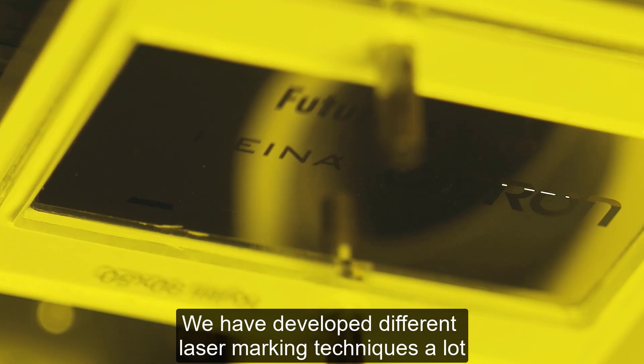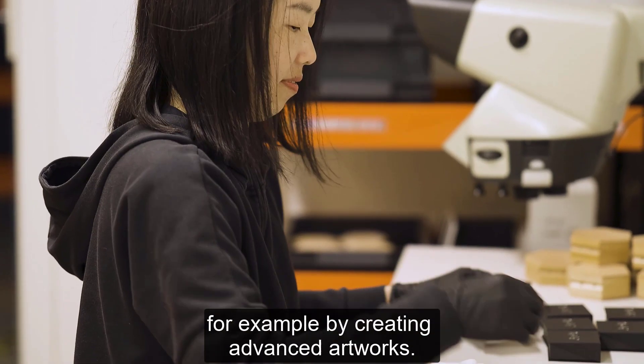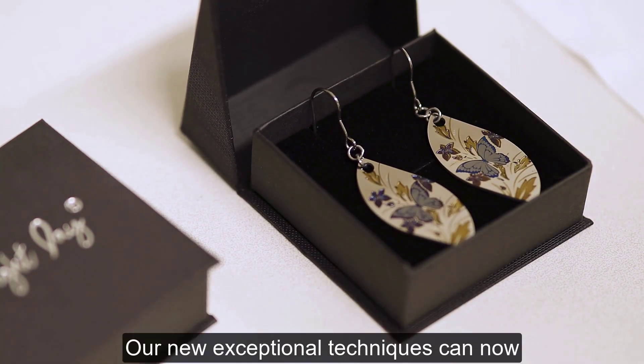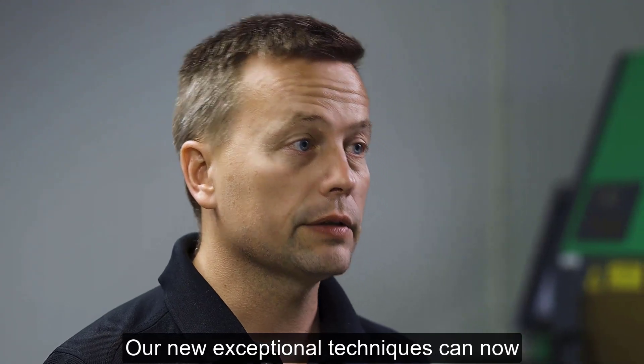We have developed different laser marking techniques a lot, for example by creating advanced artworks. Our new exceptional techniques can now also be used for industrial purposes.